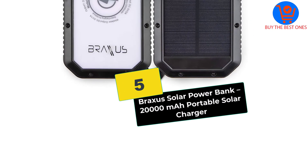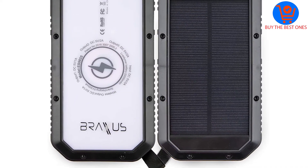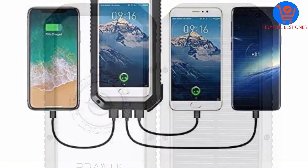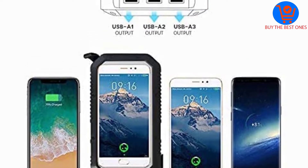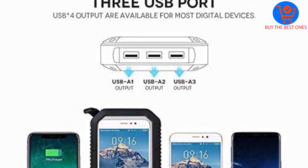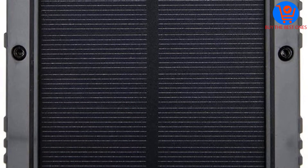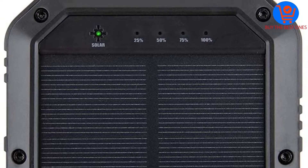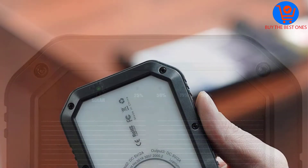Starting at number five, we have the Braxis Solar Power Bank, 20,000 milliamp hours portable solar charger. It is a 20,000mAh wireless power bank that can charge an iPhone 7 for 6.4 times, and a Samsung Galaxy S9 four times. There is also an LED light with three illumination modes — high, medium, and low — which can be very helpful at night or in dark places.